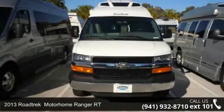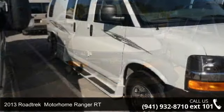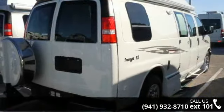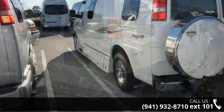Start planning your next trip in this 2013 Roadtrek. A Class B RV has the comforts of a larger RV, with the fuel economy and ease of driving a van. Ride comfortably across town or across the country, in this feature-packed RV. An adventure awaits.